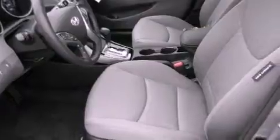Features include traction control and stability control systems, cruise control, full power accessories, side impact airbags, and air conditioning.